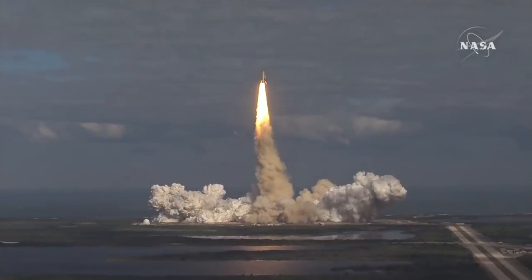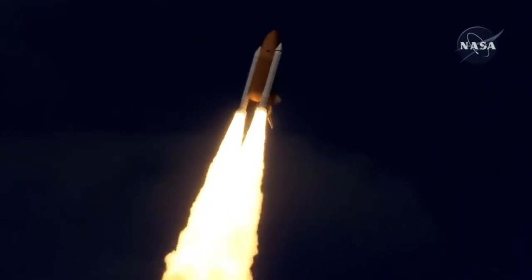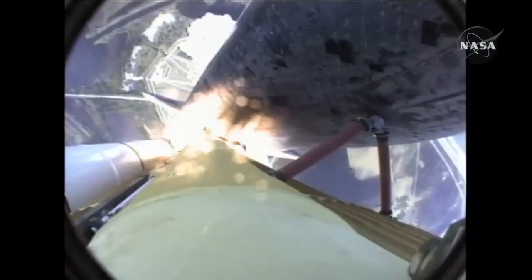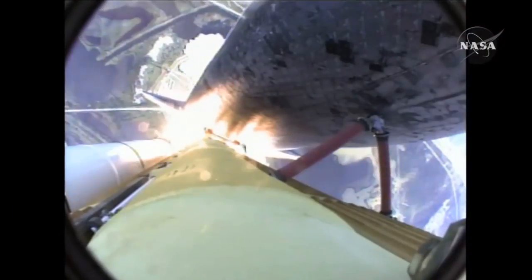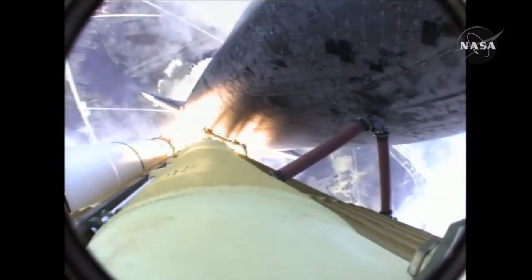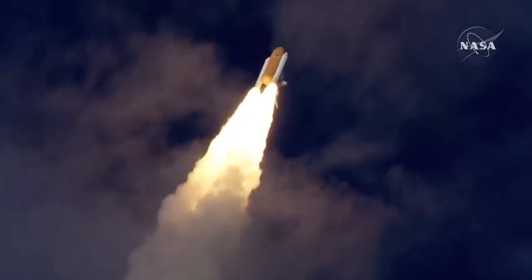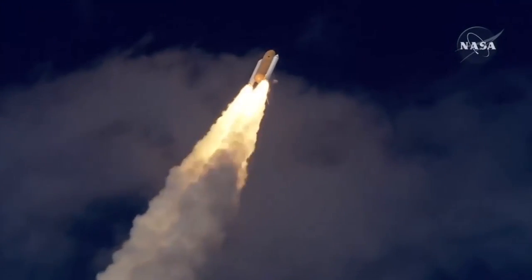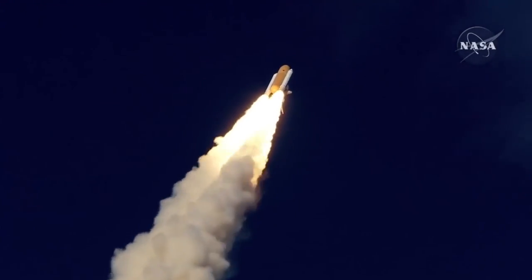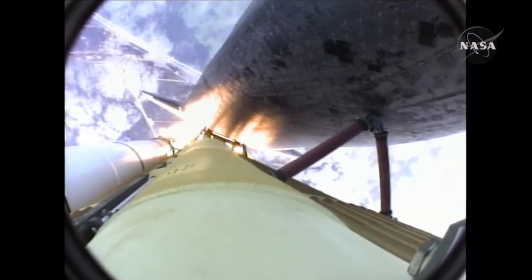Houston now controlling. Atlantis begins its penultimate journey to shore up the International Space Station. Atlantis now in the proper alignment for its 8.5 minute ride to orbit — 4.5 million pounds of hardware and humans taking aim on the International Outpost. 30 seconds into the flight, Atlantis almost 2 miles in altitude, almost 6 miles downrange from the Kennedy Space Center, traveling 500 miles an hour.